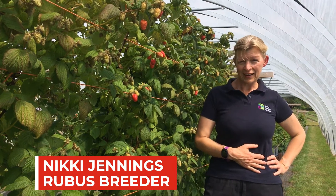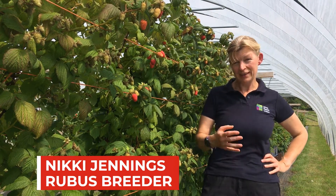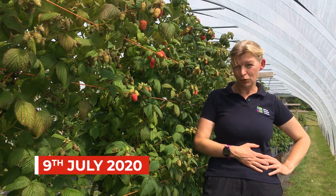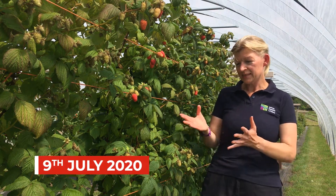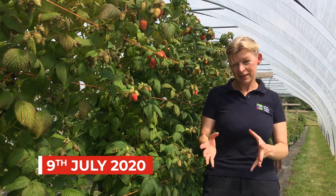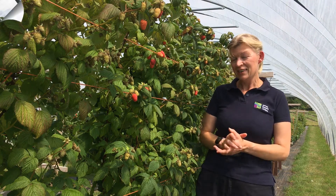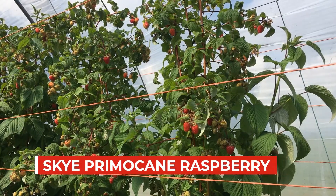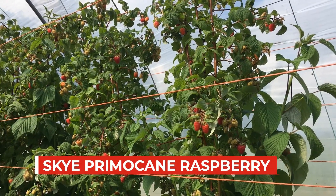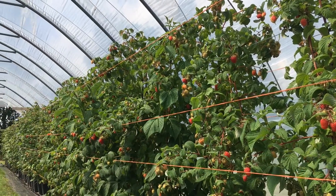Here we are on the 9th of July in our primocane tunnel in our demonstration plot. I'm standing beside our second primocane cultivar that we named and released this year. This is Skye. This is a late season primocane so it fruits quite late in Scotland in the autumn.